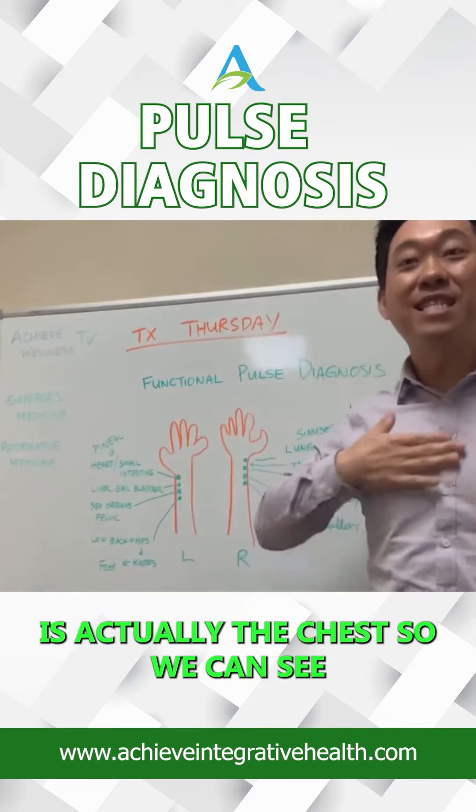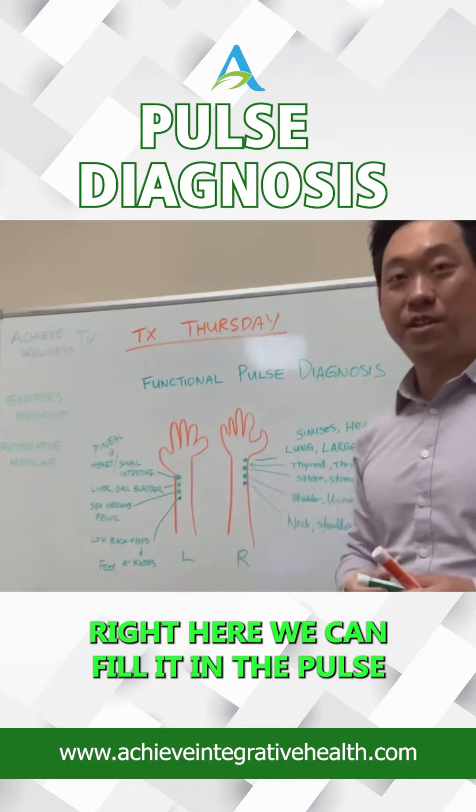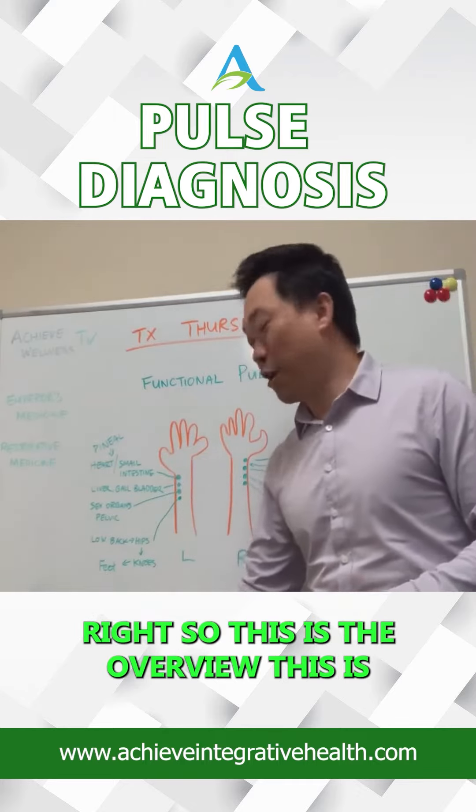This is actually the chest. So we can see, is there any kind of chest congestion right here? We can feel it in the pulse. So this is the overview.